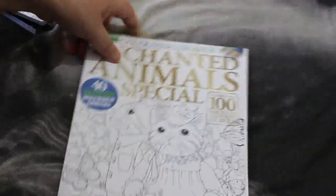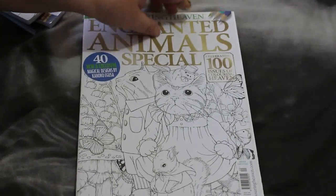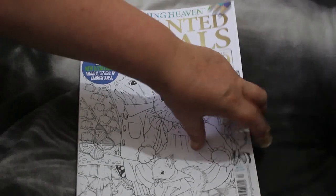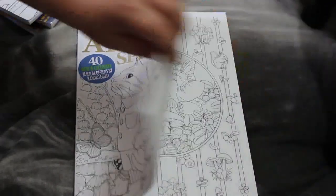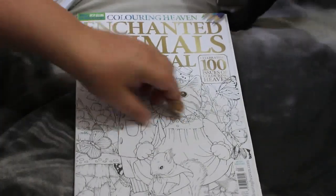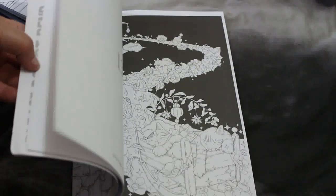I've got two Coloring Heaven books I haven't hauled yet. I've got Enchanted Animals Special — some of these would have come in around April and I just haven't hauled them yet. It's by Kanuku Goosa. I'm not big on animals but some of these are so cute, and I will colour them, I just don't know when.